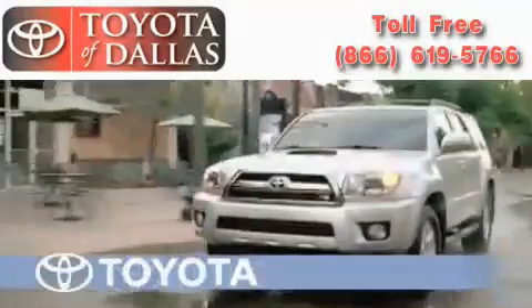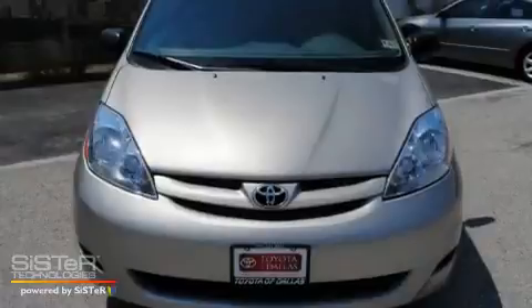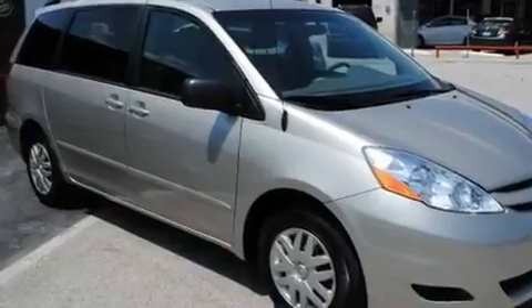Another fine vehicle offered by Toyota of Dallas. This is a certified pre-owned 2009 Toyota Sienna, a vehicle that can carry what you need so you can drive comfortably. It has a 3.5-liter six-cylinder engine and an automatic transmission.